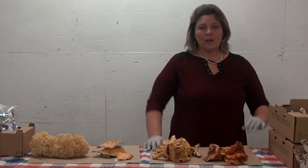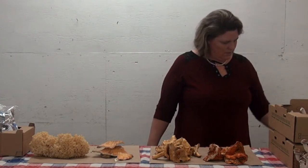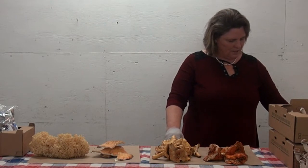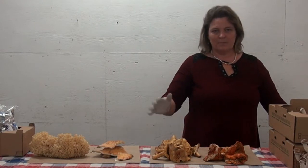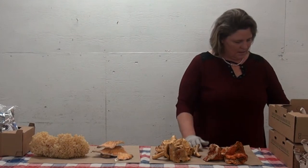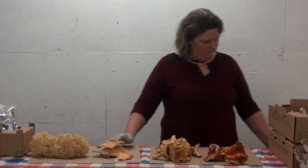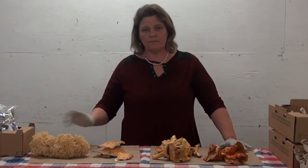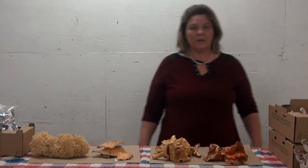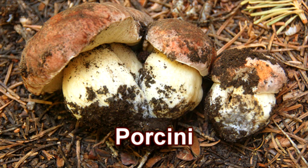In terms of growing seasons: chanterelles can sometimes grow as early as July or August; I get them between September and November, sometimes into December if it's a warm winter. Lobster is similar but the season ends sooner — it's just about out of season now as we come into early November. Chicken of the woods and cauliflower run September through November. Matsutake and porcini we don't have right now — porcini we haven't had in a couple weeks, matsutake might still be growing. Both are typically September through October.